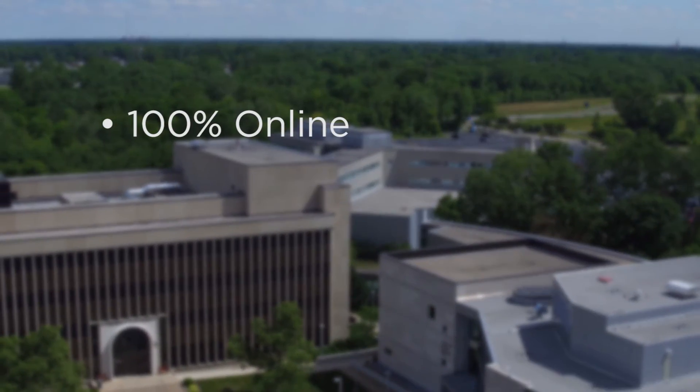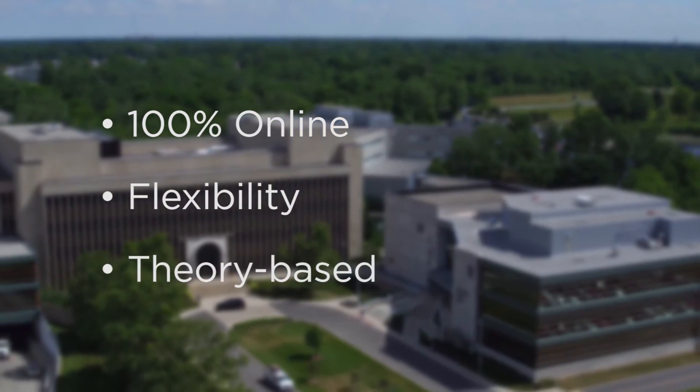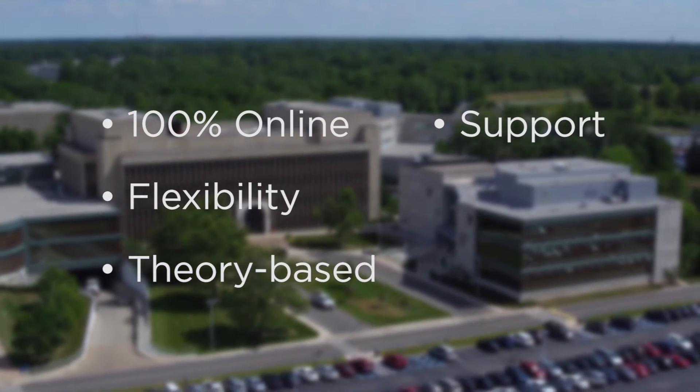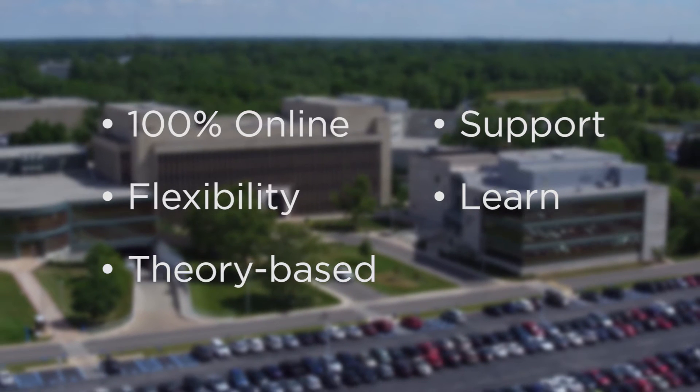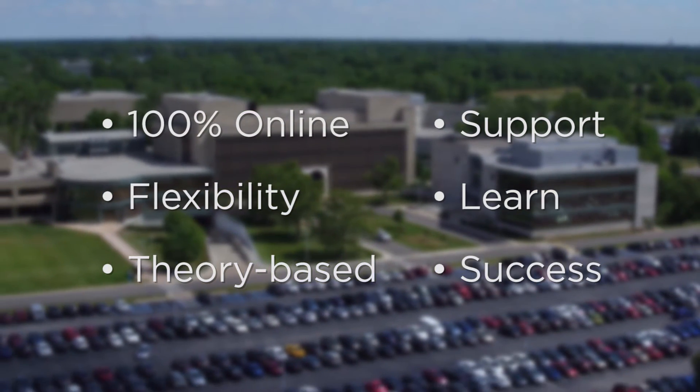Our program is delivered online and admits twice each year, fall and spring. With the flexibility offered, you can complete the program as quickly or slowly depending on your goals. Our program offers support, provides learning at a new level, and delivers success so that you can achieve your goal of becoming a BSN prepared registered nurse.